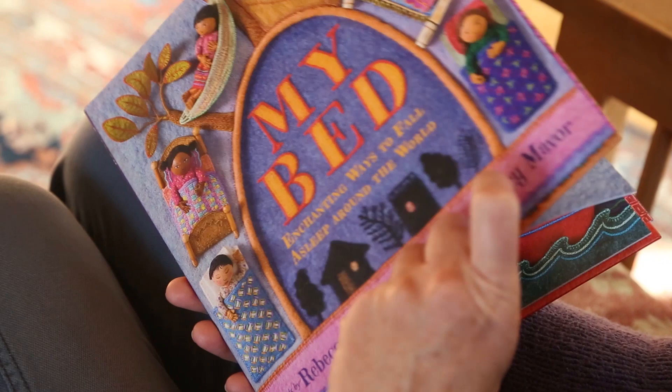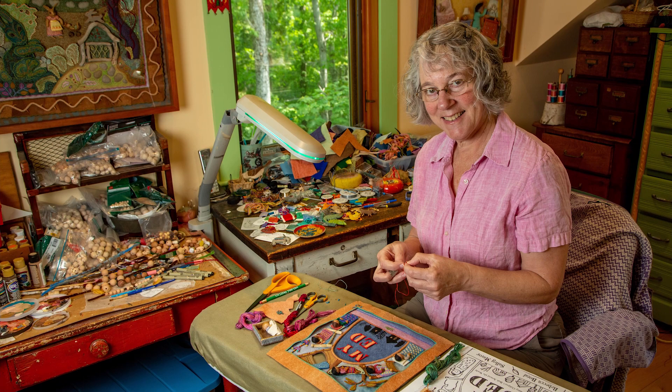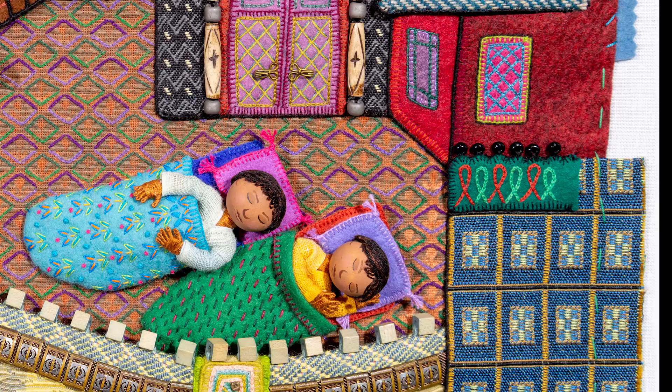My Bed is like peeking into a cozy miniature world with characters, props, and scenery all stitched by hand. With utmost care, the renowned fiber artist Sally Mavor has created a picture book that takes you on an international journey into the homes of children around the world.